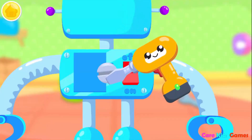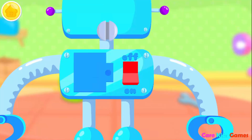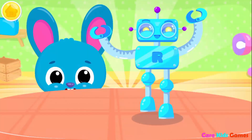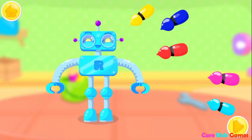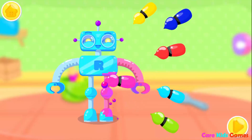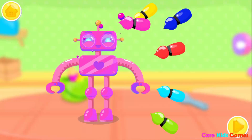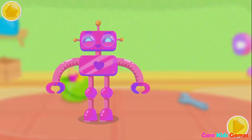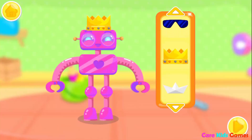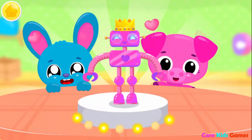We need to add some batteries! You know what to do! Turn it on! Wow! Now let's add some color! Pink! Dress him up! Wow! What a cool robot! Good job!